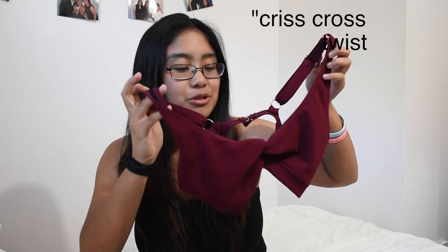The next bathing suit is also from Zaful. It's this really cute burgundy crisscross twist top. I'm great at explaining things, but I really love this. It's really flattering on me and it surprisingly covers everything pretty well. And it's my favorite color, so why not? The bottoms are again cheeky — just let me live.